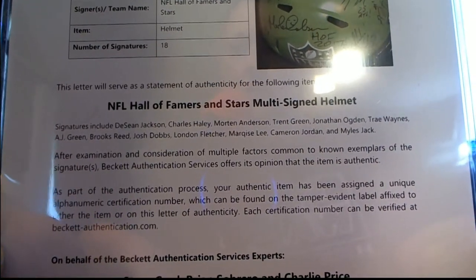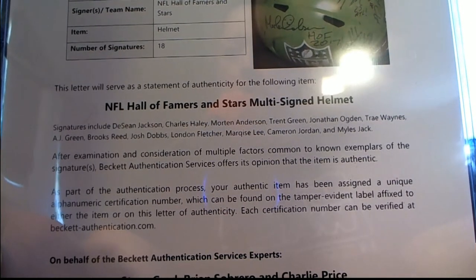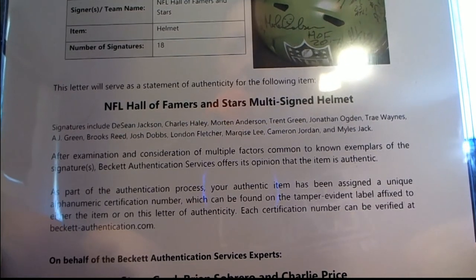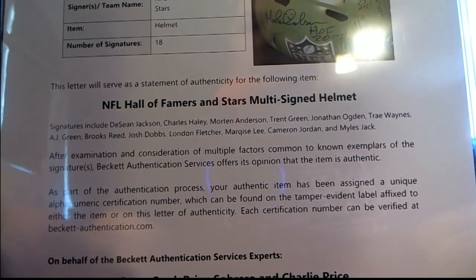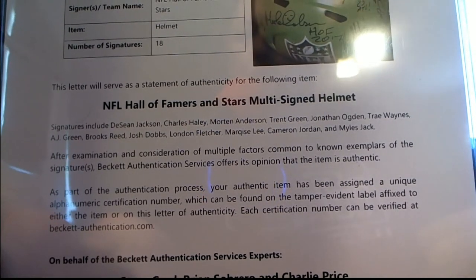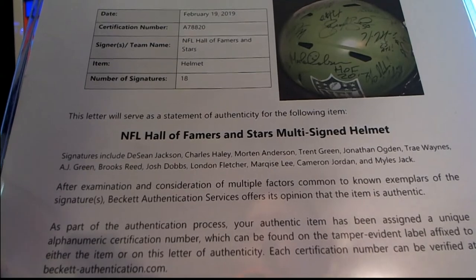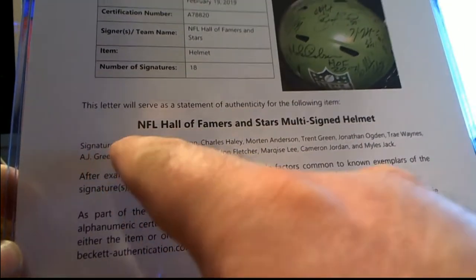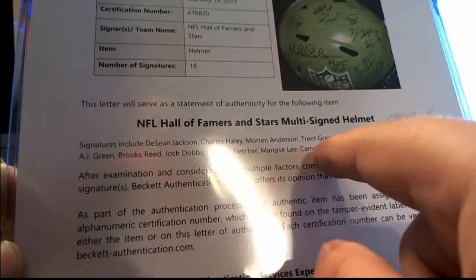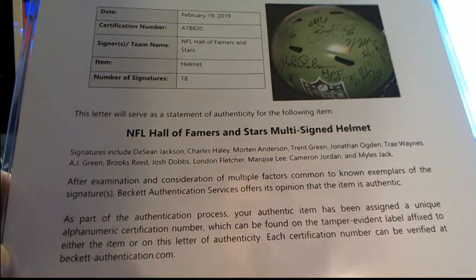All right, so the signatures include: DeSean Jackson, Charles Haley, Morton Anderson, Trent Green, Jonathan Ogden, Trey Waynes, A.J. Green, Brooks Reed, Josh Dobbs, London Fletcher, Marquise Lee, Cameron Jordan, and Miles Jack. That's pretty awesome. So counting those: one, two, three, four, five, six, seven, eight, nine, ten, eleven, twelve, thirteen. But it says there's 18, so they don't include the other five.